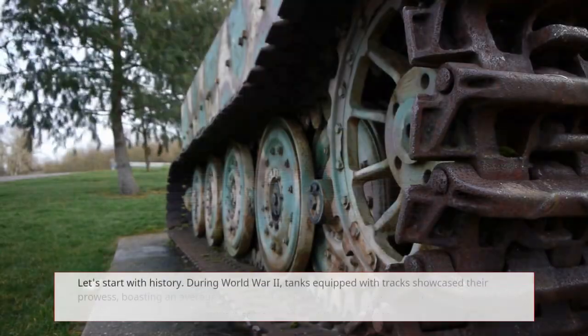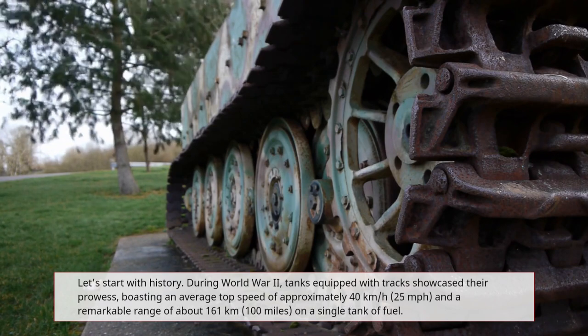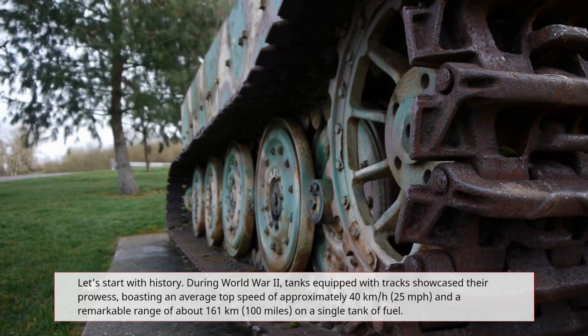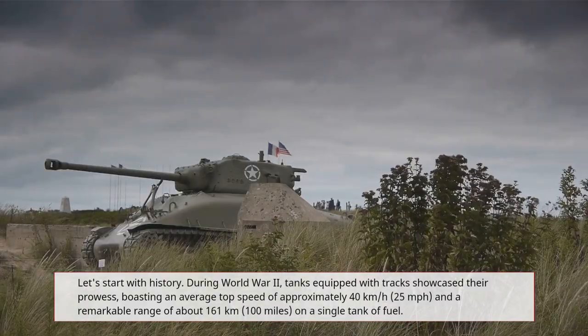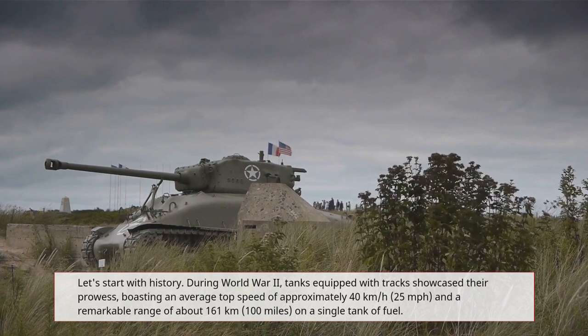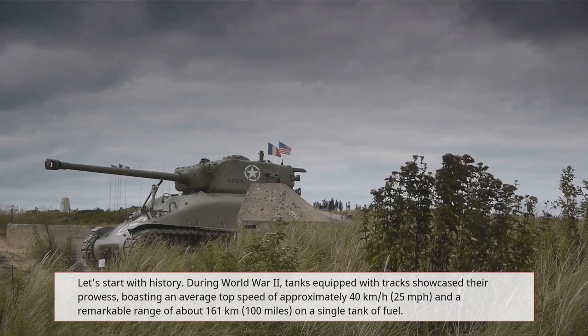Let's start with history. During World War II, tanks equipped with tracks showcased their prowess, boasting an average top speed of approximately 40 kilometers per hour (25 miles per hour) and a remarkable range of about 161 kilometers (100 miles) on a single tank of fuel.